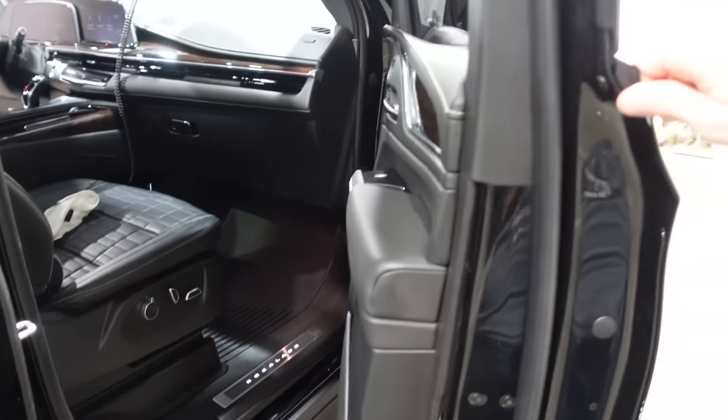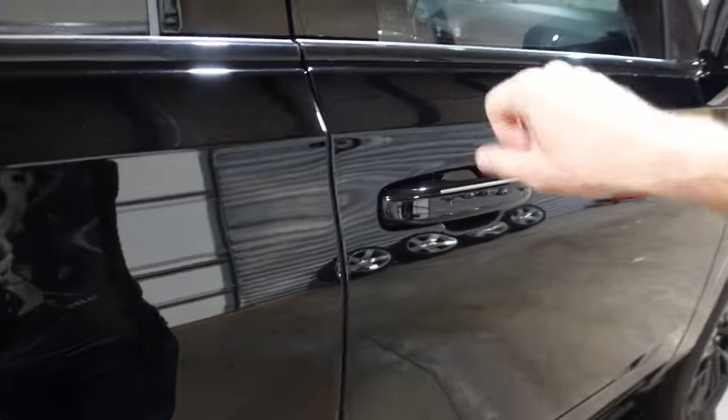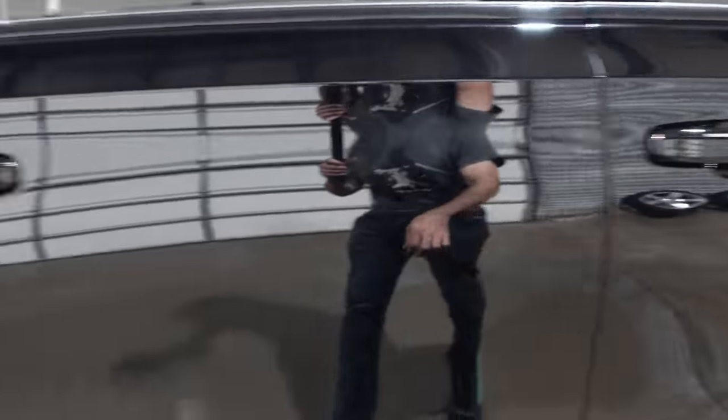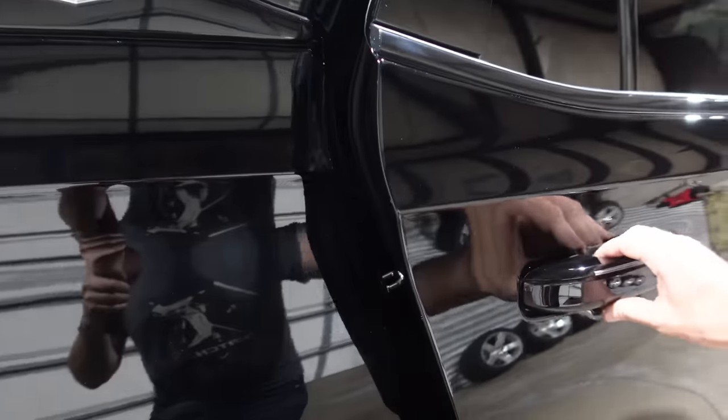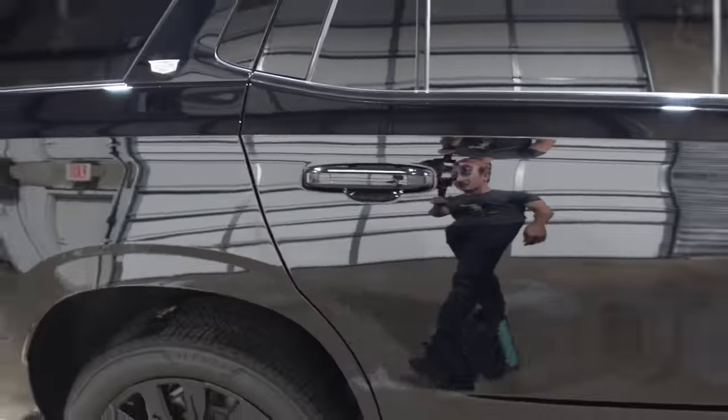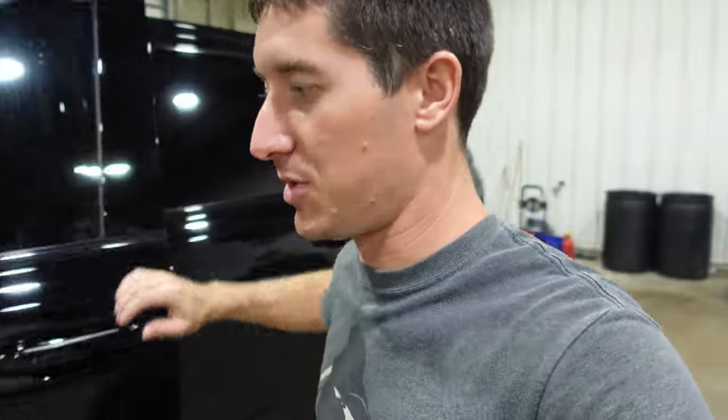Everything about the Escalade is thought through and done to the nines — including soft-close doors, all the way around, even the rear doors. The air suspension has entry and exit modes — it can be at whatever height you need for entry, exit, off-road, towing, or sport. Every feature that you want just exists.